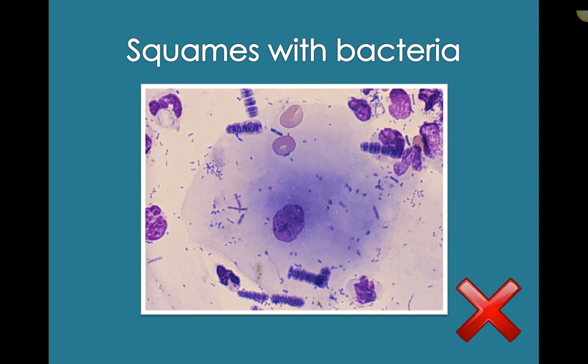Squamous cells — this picture is technically contamination, not from the pulmonary tract. It's a squamous cell with Simonsiella, which is that normal oral bacteria forming big rods. It has some cocci and rods — more of a common finding in the mouth, which you might get as contamination as the sample passes through. Either way, this sample has degenerate neutrophils and heaps of bacteria, so this would be an abnormal finding regardless and you definitely want to note that.